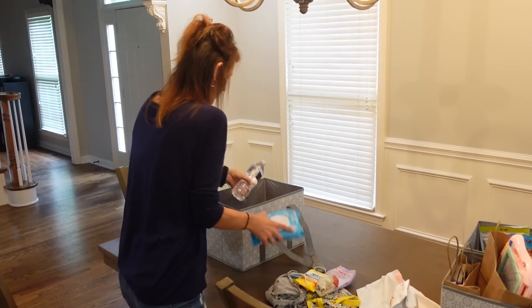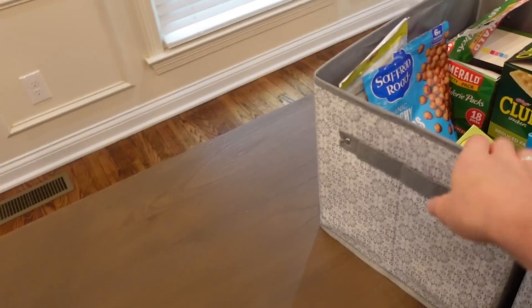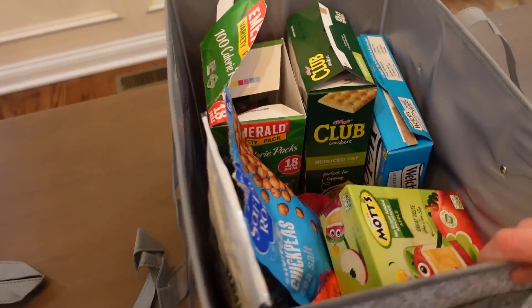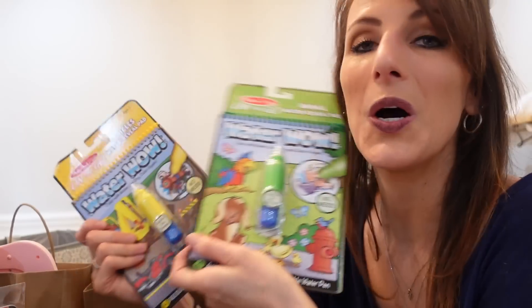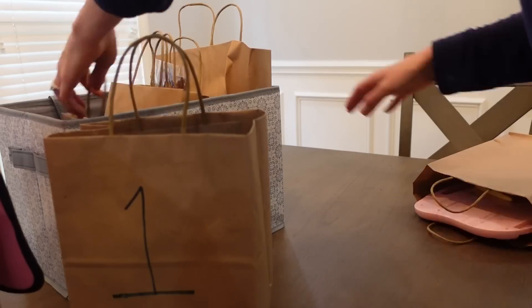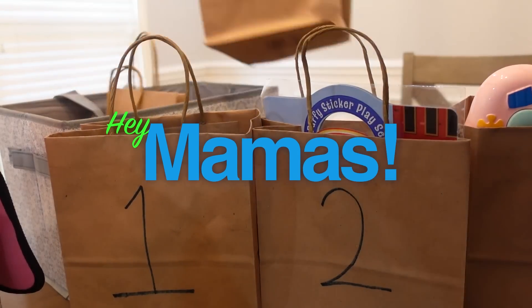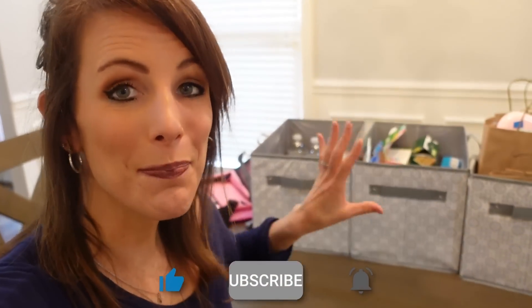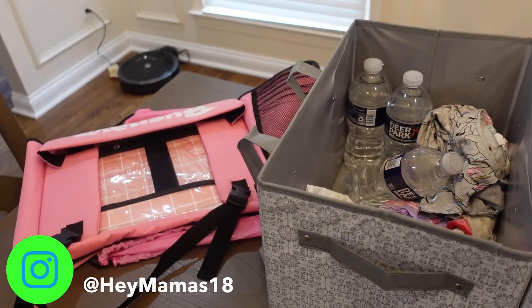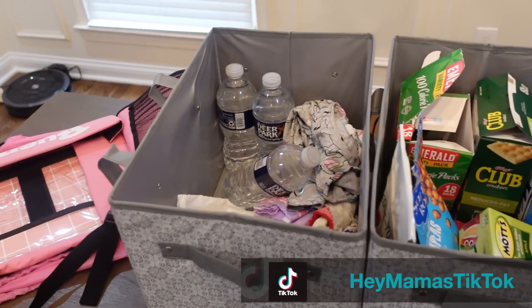We are getting ready to go on a family road trip and I'm going to show you how we are packing our car for this six-hour drive to Ohio. I have three baskets here and all of them serve a purpose: an essential basket that I always have in my car, a snacks basket, and an entertainment basket. I'm going to go through each one and show you what I find essential for any car ride.